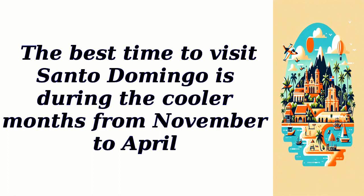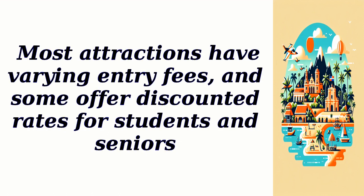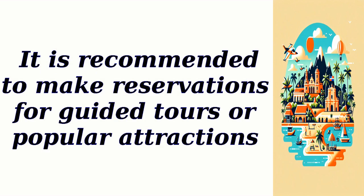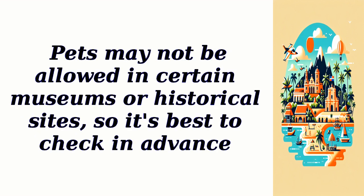The best time to visit Santo Domingo is during the cooler months from November to April. Most attractions have varying entry fees, and some offer discounted rates for students and seniors. Parking spaces are available in public lots and garages, with fees depending on the location and duration of parking. It is recommended to make reservations for guided tours or popular attractions.